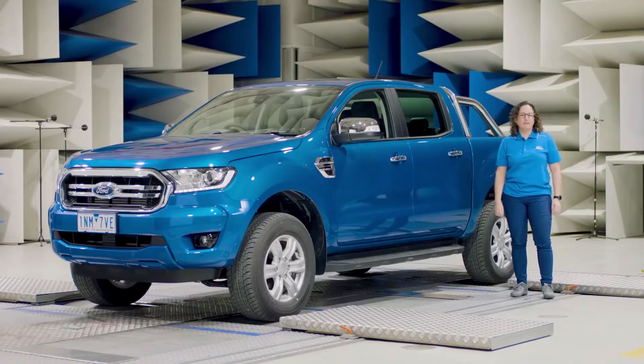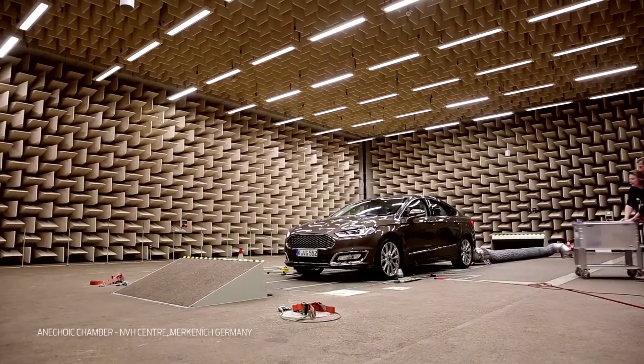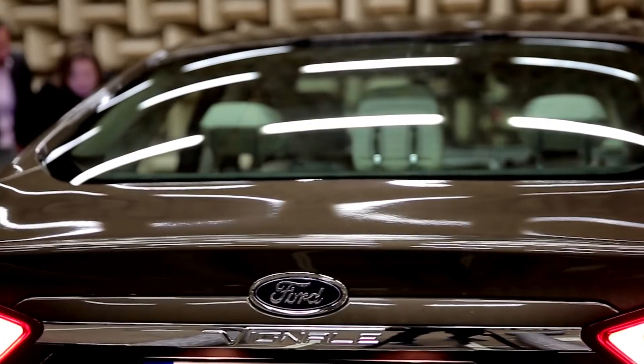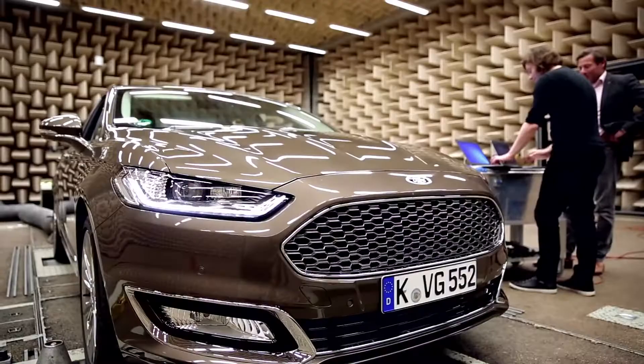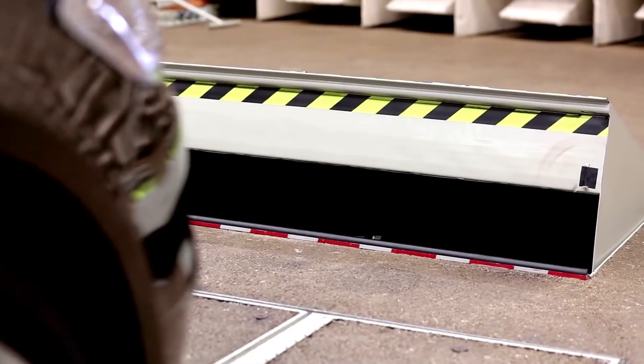Welcome to the largest semi-anechoic chamber we have here in Merkenich, at the acoustic center from Ford. We test the acoustic situation inside the vehicle to make sure that the result is a very quiet and very refined experience.